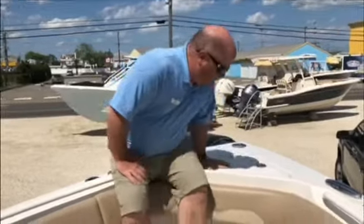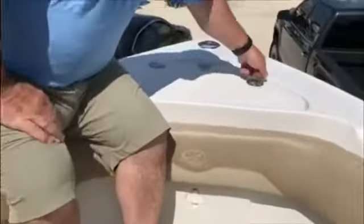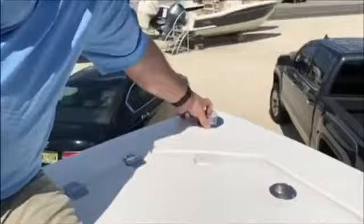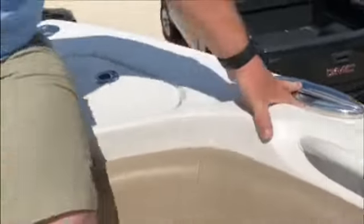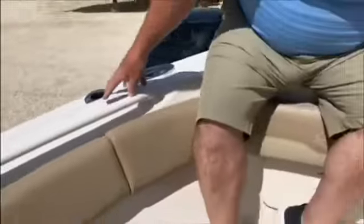Hello, this is Jim Ferd from MarineMax and this is the 2019 Sailfish 270 CC. Up at the bow, we have a through-the-hull windlass, pop-up nav light, pop-up cleats, and rod holders.